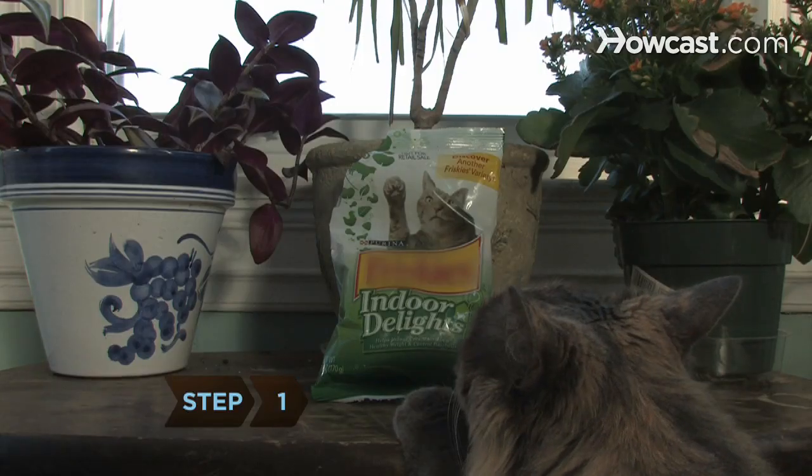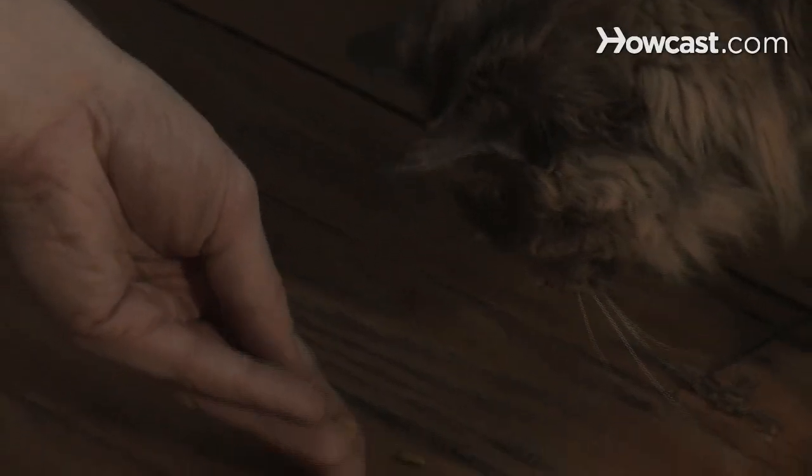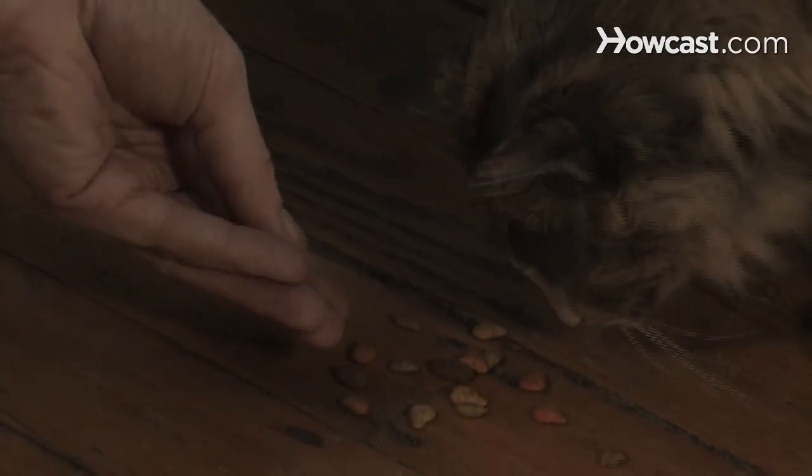Step 1: Stock up on treats. The first rule of cat training is that Kitty isn't going to do a darn thing you say unless you reward her with something tasty.